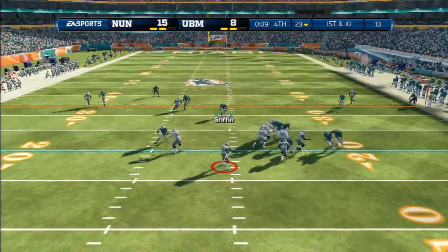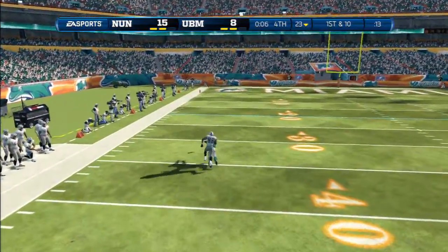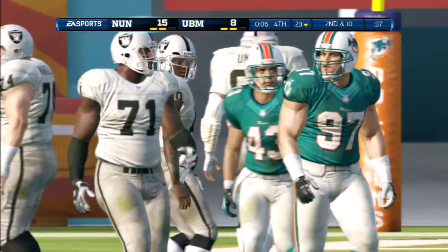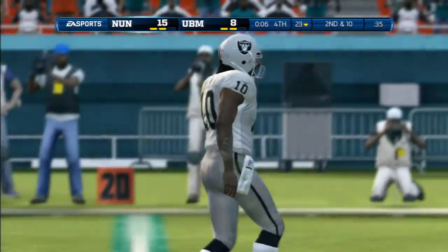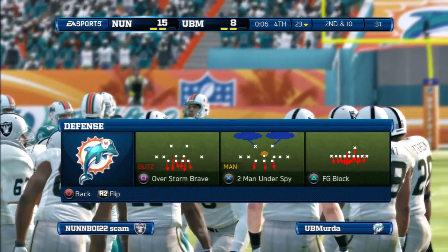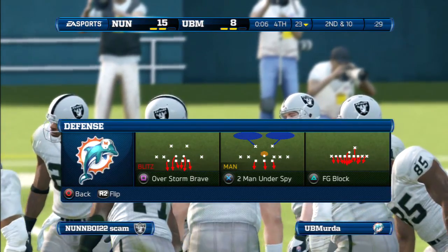He drops back to throw — RG3 going down the field. They call that the moment of truth. It's a beautiful throw down the field, but the defensive back waits until it's time to make that jump and defends the pass. What a good job by the defensive back.